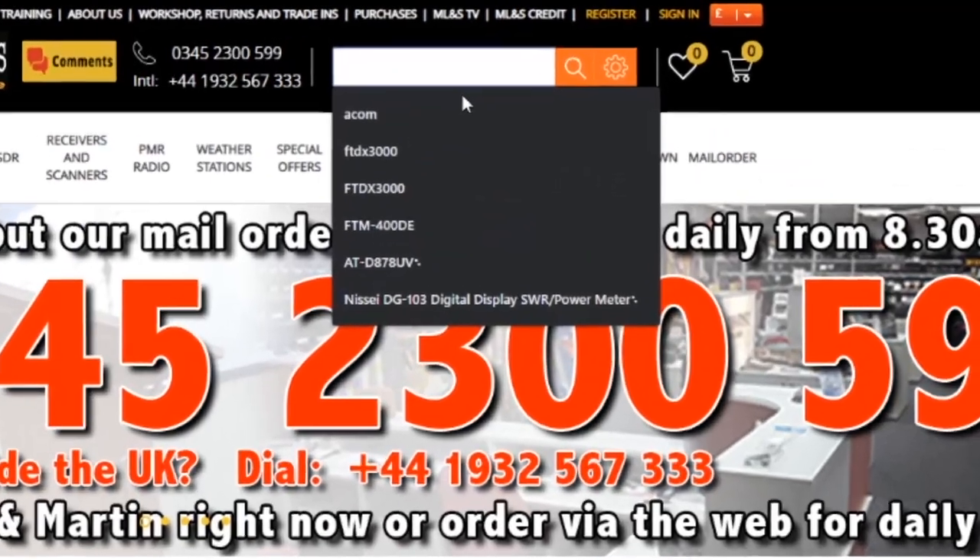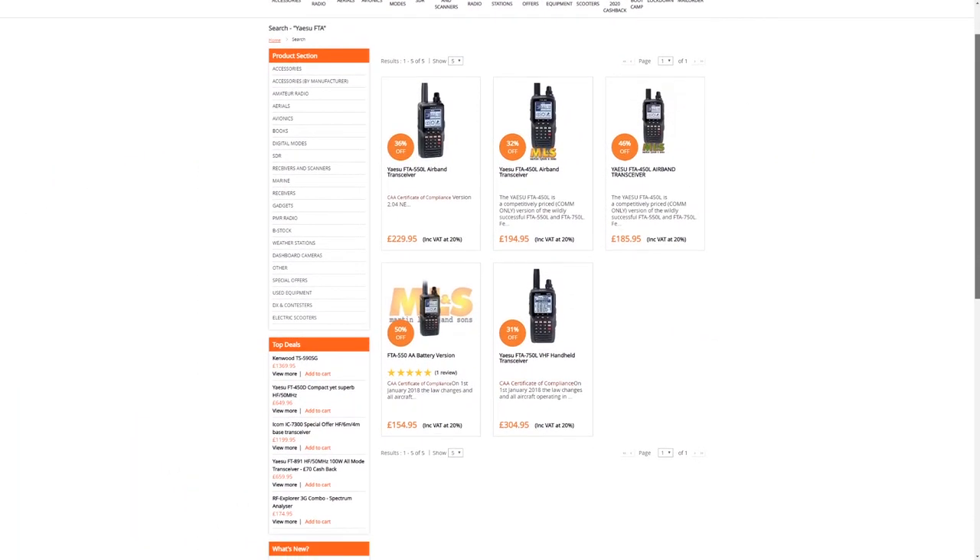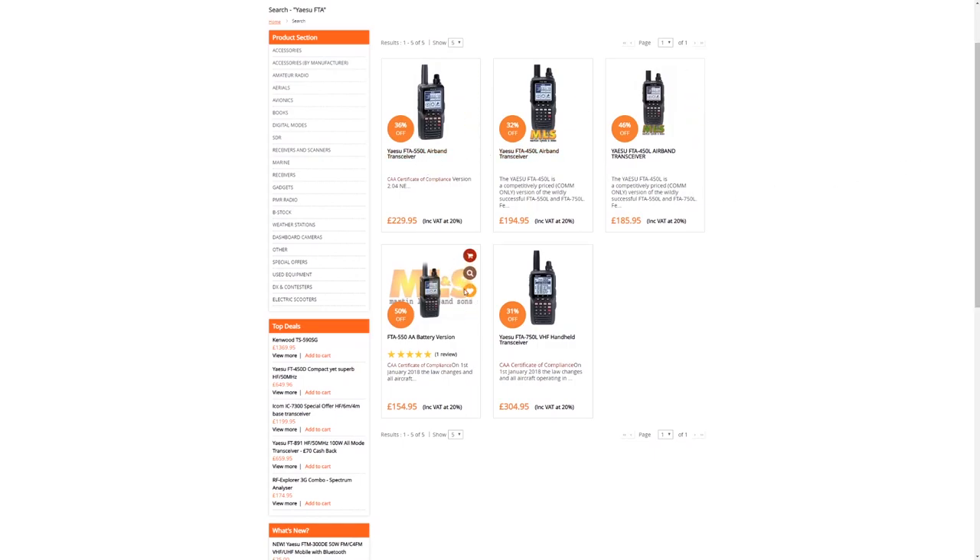Good afternoon everyone — trust you're keeping well and staying safe in these rather extraordinary times. Martin asked me just to go through one product today that I've selected from our range, and it's a very unsung hero: the Yaesu FTA range of aviation transceivers. They address quite a different market to most of our other transceivers. Most of what we sell is for fun — band scopes, digital modes, etc. The FTA range has quite a different product brief: they're made to get us out of trouble, or as the primary communications means in something like a microlight.